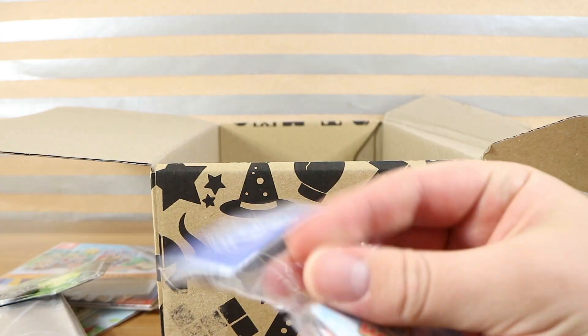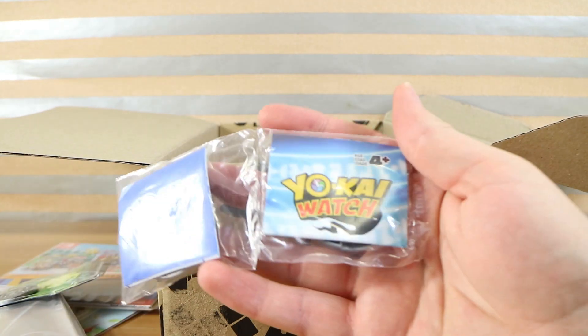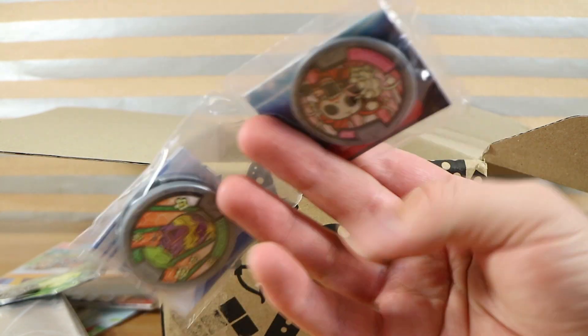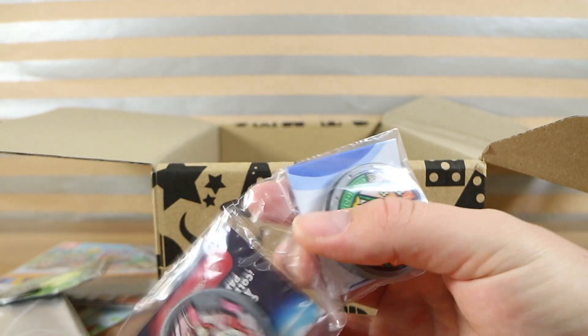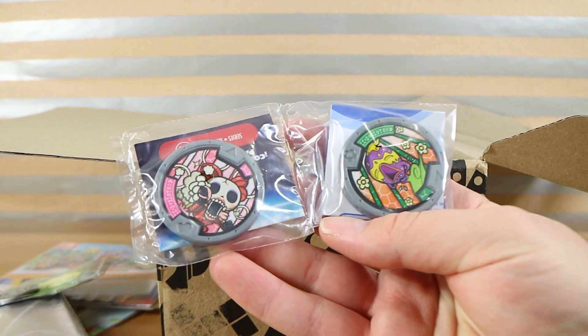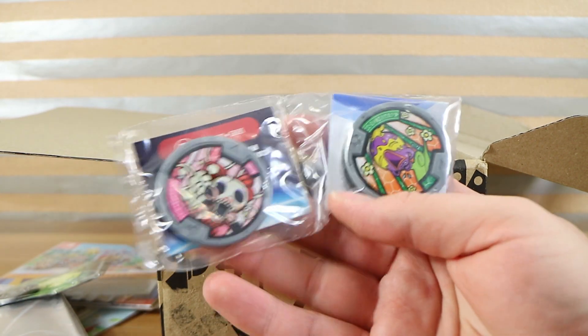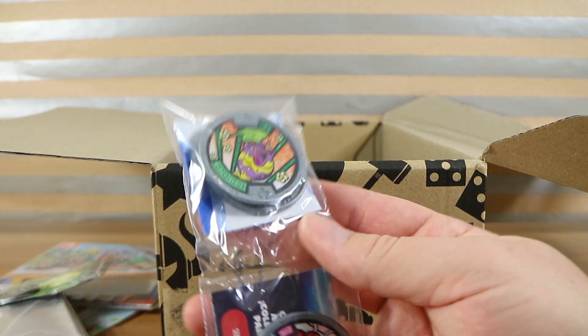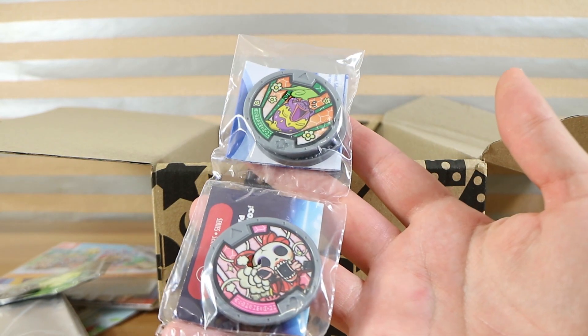Now here's something I haven't seen in a while — Yo-Kai Watch. So, the 3DS games. I think there's a Switch game out in Japan. These are the discs that you put into the toy watch — you put a disc in and they make different sounds depending on which disc you use. Neat little collectible. We had a watch at some point but got rid of it years ago.